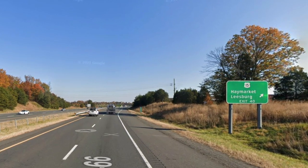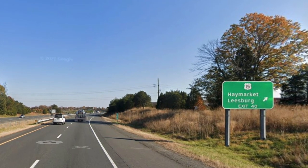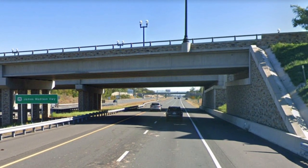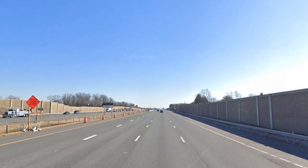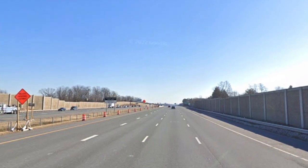Here's the intersection with US 15, and this is the end of the two-lane section of I-66. It is still two lanes as we go under the bridge, and now all of a sudden it is four lanes on the other side of that bridge, so we get a much larger freeway as we head into the Northern Virginia and Washington suburbs.